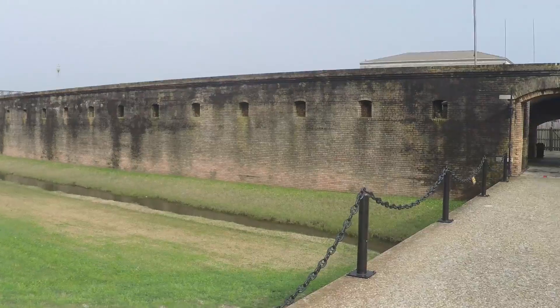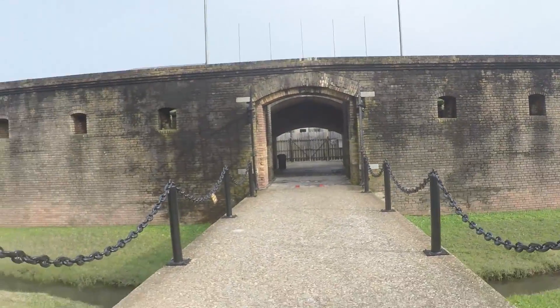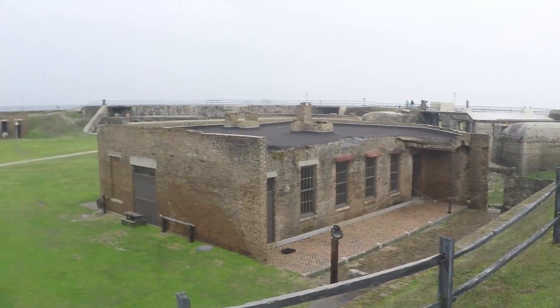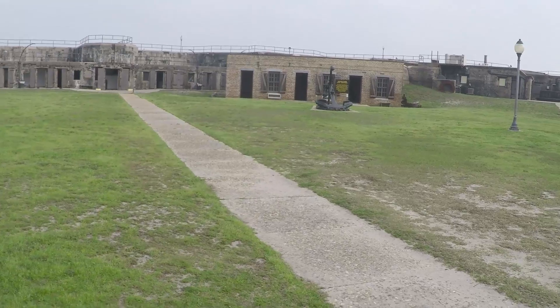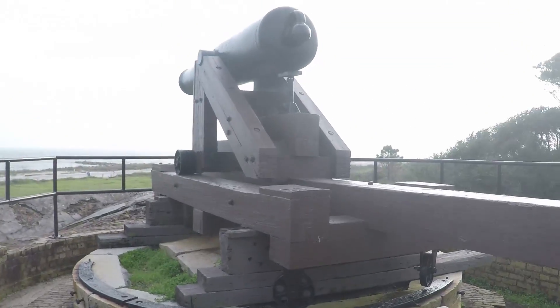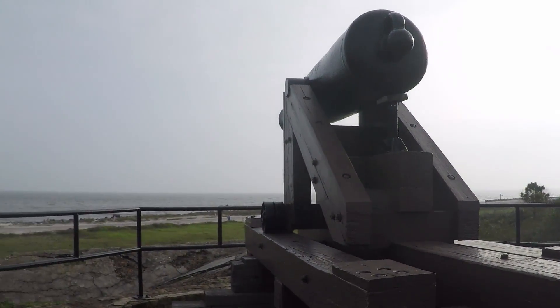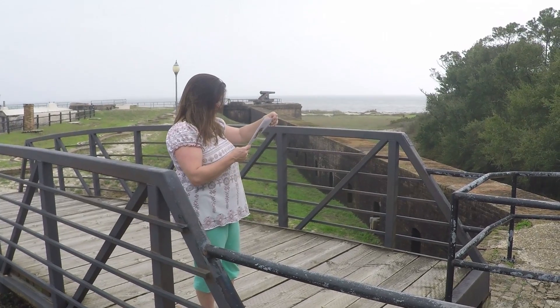Are you going to join me? I am. Hi kids, I'm at Fort Gaines. You want to look around?